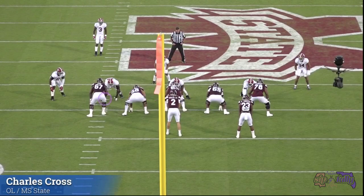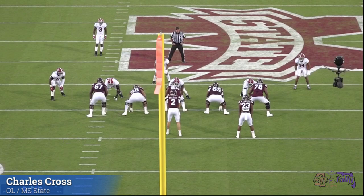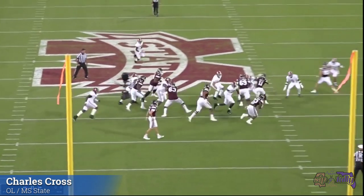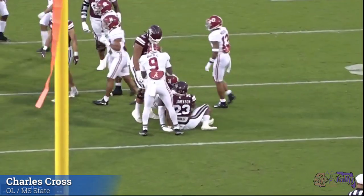We're looking at Charles Cross here — left tackle for Mississippi State, number 67. This is against Alabama. I like to do prospects versus their best opponent, and what better opponent than Alabama, unless Mississippi State played Georgia, but I got the Alabama film so let's check them out. He's in a high two-point stance because Mississippi State loves to throw the ball with Mike Leach, so I don't know how much run blocking we're going to see.